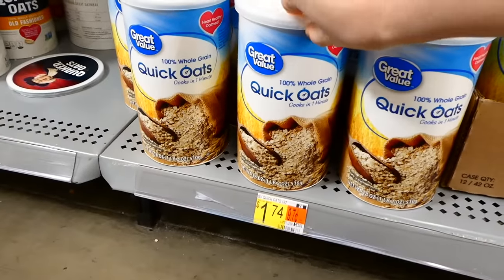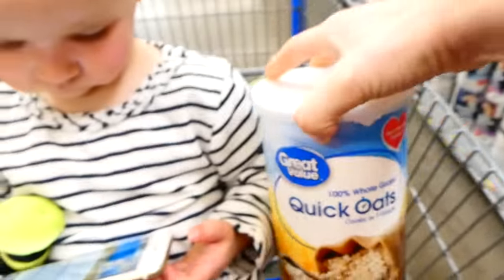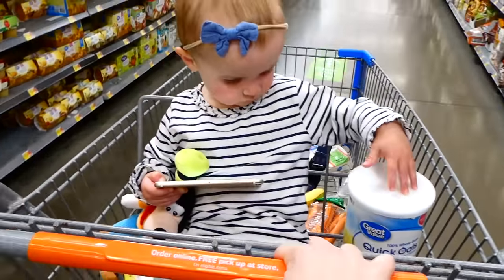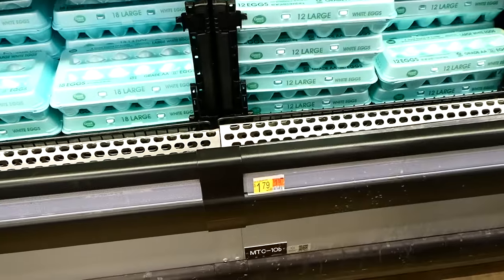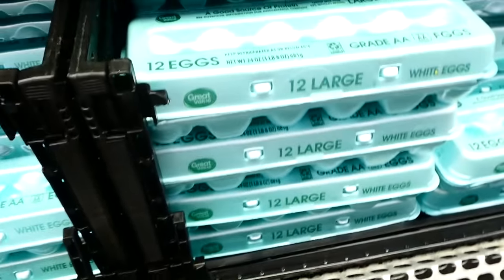Over to the cereal section, I'm going to be picking up one of these containers of quick oats. I love making quick oats for breakfast because they are so filling — I could eat the oats for breakfast and not really be hungry until lunchtime, so I don't have to worry about snacking in between those two meals. Over to the eggs, I'm picking up a dozen eggs for $1.79.